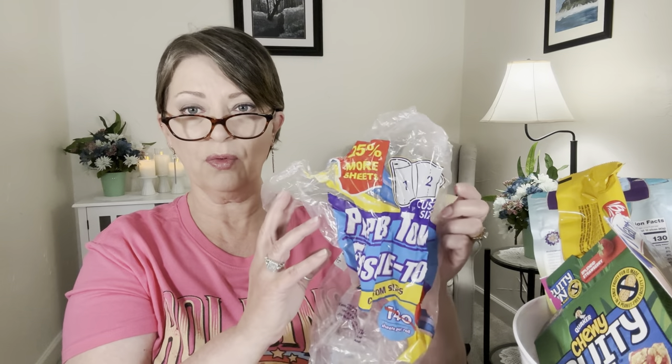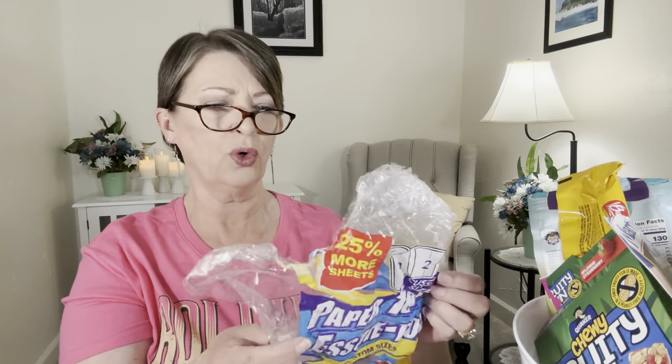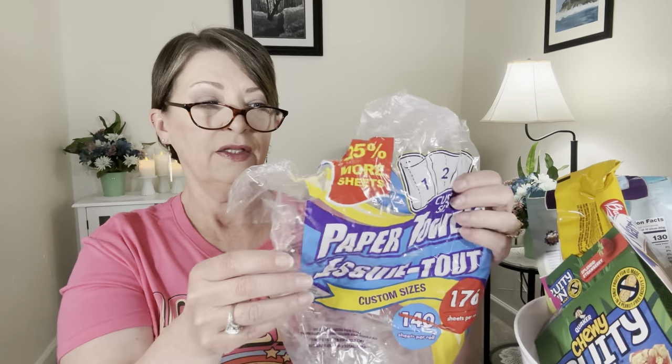I finished a thing of the paper towels. These are out right now — I believe they're a bigger roll, 25% more. Instead of 140 sheets, this one has 176 sheets. These are the custom size. I like these, they work well for us, and I keep picking them up.